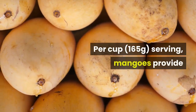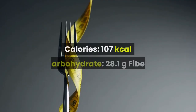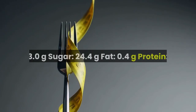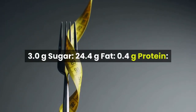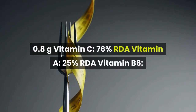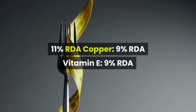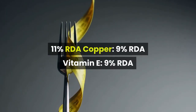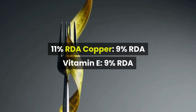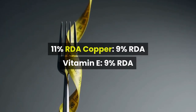Per cup serving, mangoes provide: Calories 107 kcal, Carbohydrate 28.1g, Fiber 3.0g, Sugar 24.4g, Fat 0.4g, Protein 0.8g, Vitamin C 76% RDA, Vitamin A 25% RDA, Vitamin B6 11% RDA, Copper 9% RDA, Vitamin E 9% RDA.